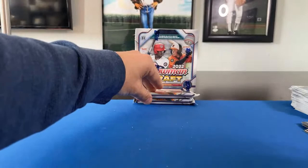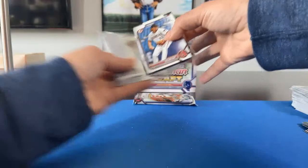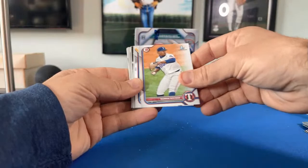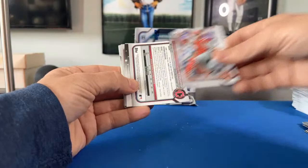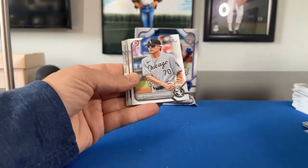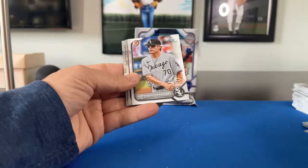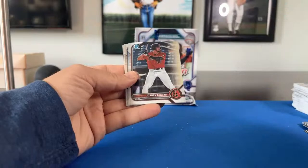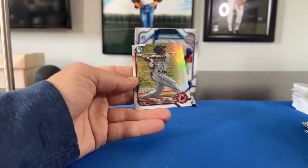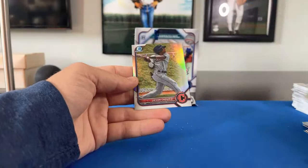Got two left for box number one. Pack nine: Dylan Ray, James Triantos, Kumar Rocker, Luis Angel Acuna, Jimmy Crooks the Third, Samuel Munoz, Clark Elliott, Bryce Hubbard, Eric Hernandez, Brenner Cox, Jonathan Cannon. Chromes: George Valera the Guardians, Jordan Lawler for the Diamondbacks, Gavin Cross Royals. There's a Brandon Bareria draft card for the Toronto Blue Jays going to Steelers8873, and Jason Churio for the Guardians.